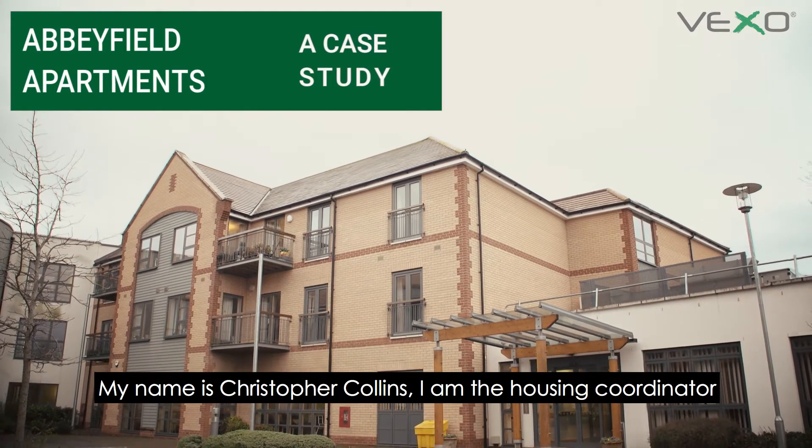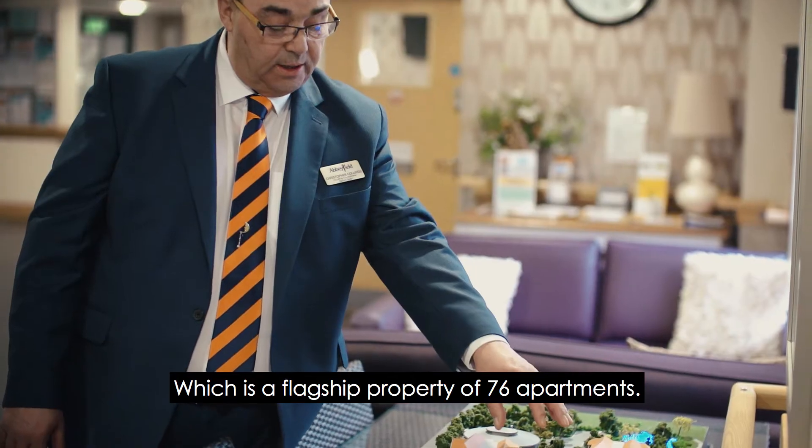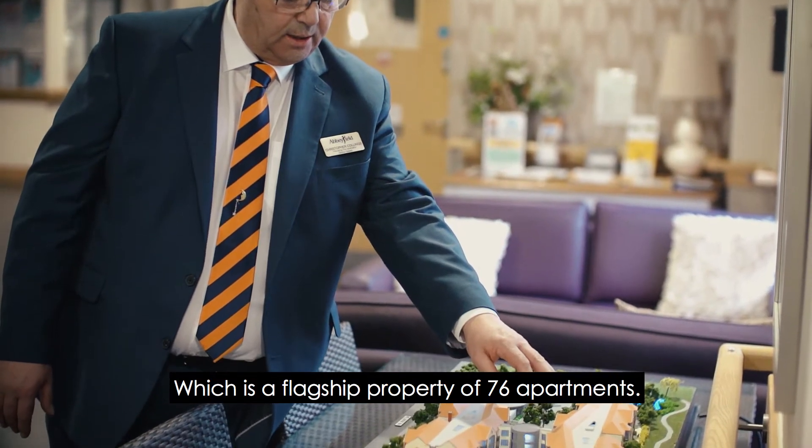My name is Christopher Collins. I'm the housing coordinator at Abbeyfield in Gertan Green, Cambridge, which is a flagship property of 76 apartments.